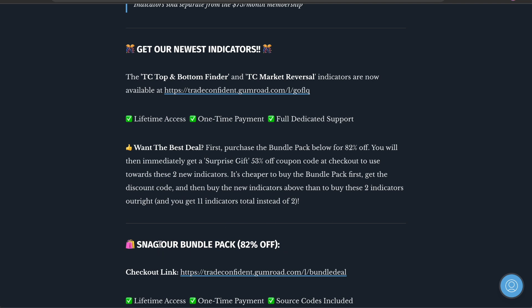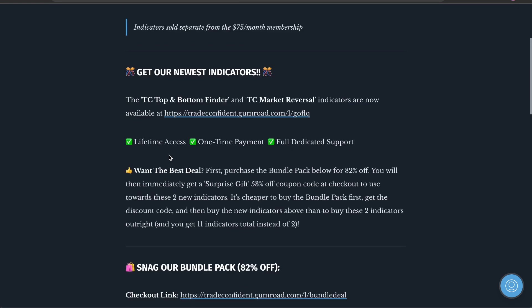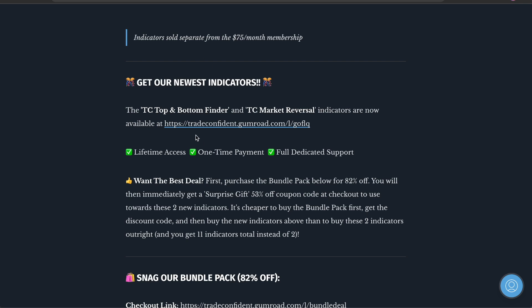Don't purchase this again if you've already purchased it — just email us. Or if you've purchased any individual indicators from us, email us and we'll give you that discount. You guys are able to get 53% off and you guys will get access to everything today.